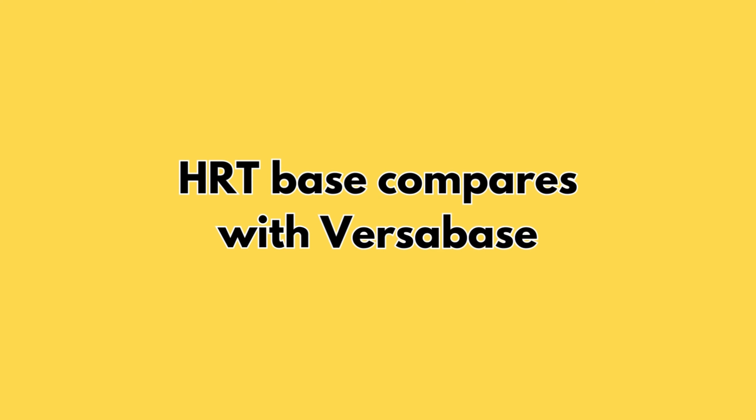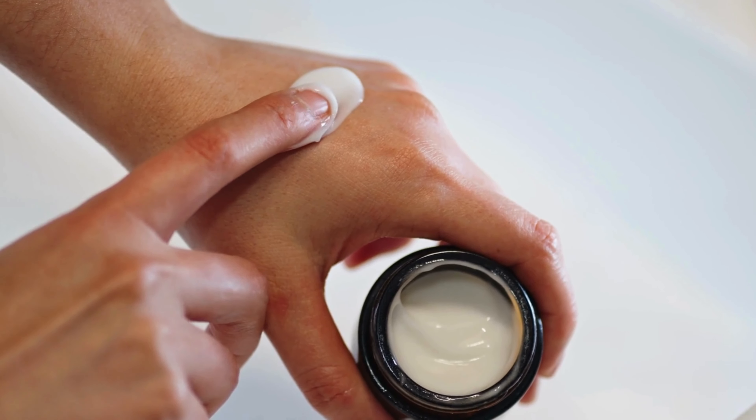How does the HRT base compare with Versa base? Both work. Versa base worked really well — my previous go-to. The only difference is that Versa base didn't absorb quite as quickly and can leave a little residue, which is harmless, but men still get wonderful levels. The HRT base just disappeared much quicker and left no residue whatsoever — you don't even know you've got it on once you apply it.